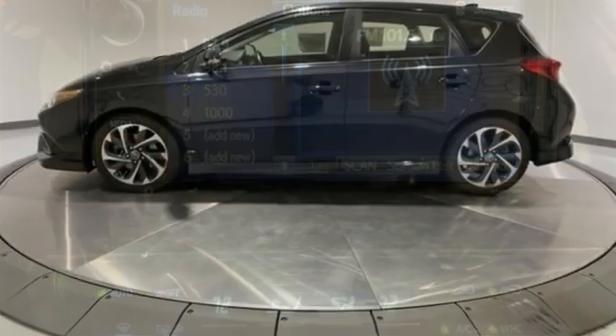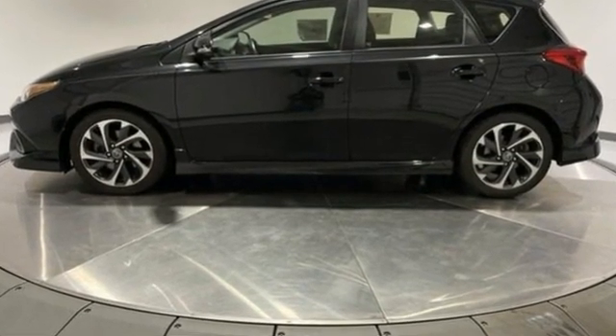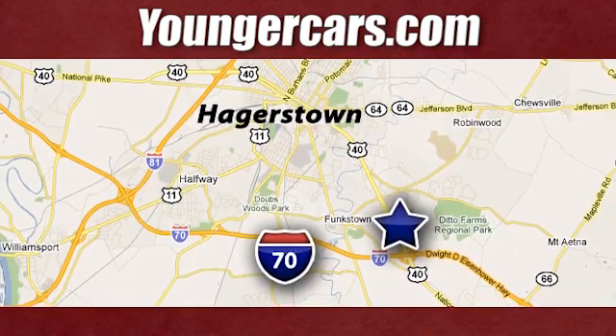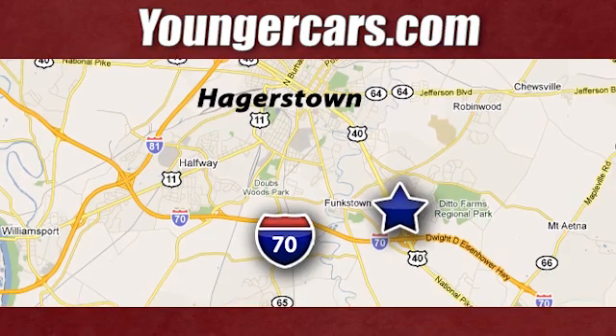Toyota, steered by ingenuity, driven by passion. Take it for a test drive today. Visit our website at YoungerCars.com. We're conveniently located at 1945 Dual Highway in Hagerstown, Maryland.